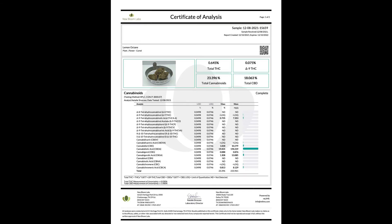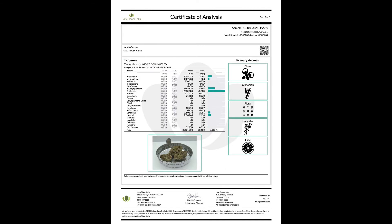Our next strain is Lemon Octane — my favorite. It has a nice light green color, really vibrant orange hairs, and a crazy citrus smell. I am loving this strain so much right now. On the COA we're at 0.075 delta-9, 23.3 cannabinoids, and 18% CBD. The main terpenes are myrcene, caryophyllene, and bisabolol.